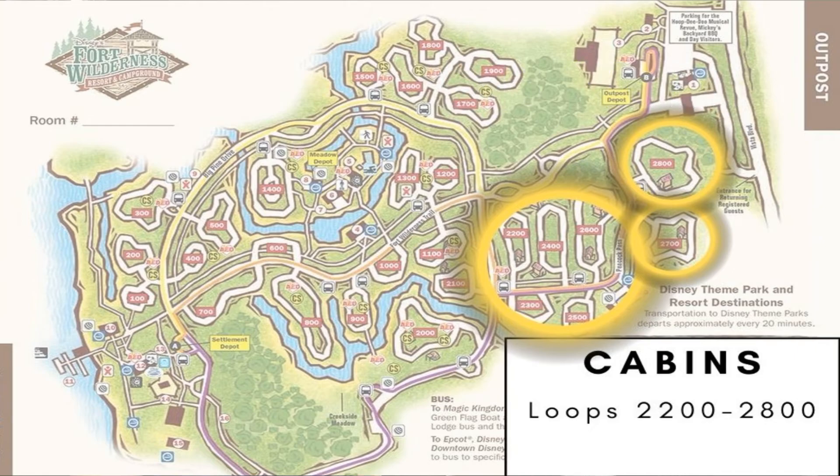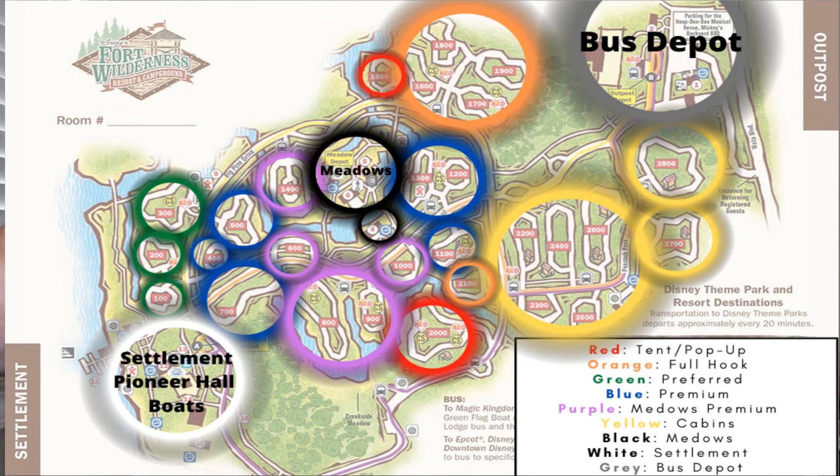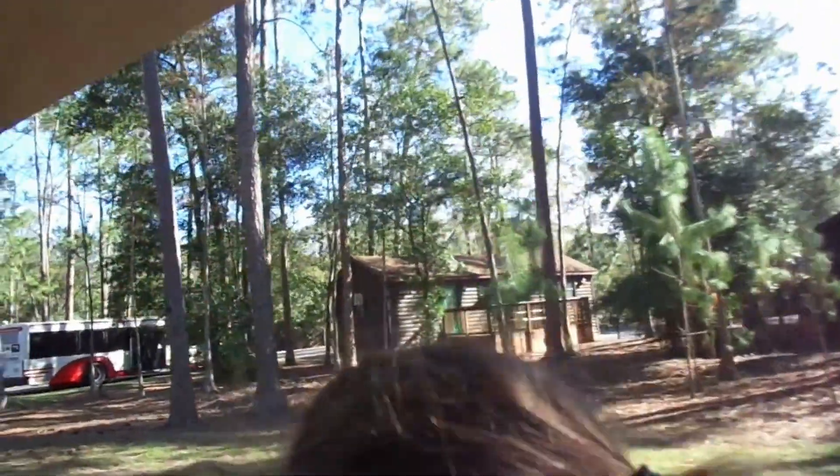For comparison, if we were staying in a Disney cabin during the same week, the price would have been $3,800.25 — and that's with a special $500 off promotion Disney is currently running. Without that special offer, a cabin would have been $4,160, and that does not include a golf cart. The cabins are located far away from the settlement on the opposite side of the resort, so you would definitely need to rent a Disney golf cart. The nice thing about the cabin location is that it's within walking distance of the bus depot to get to all the parks.